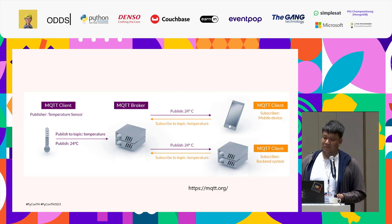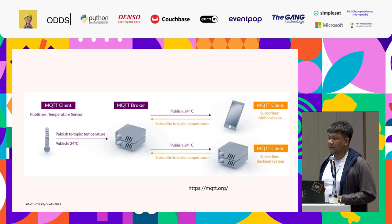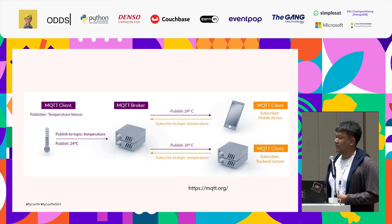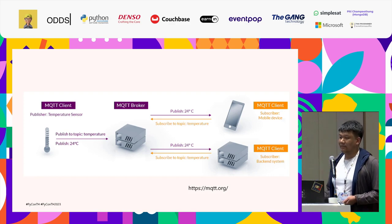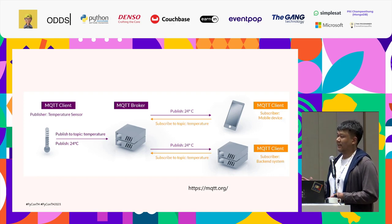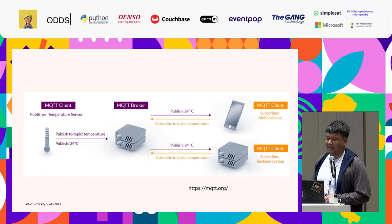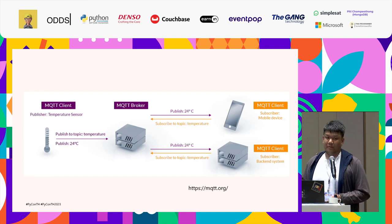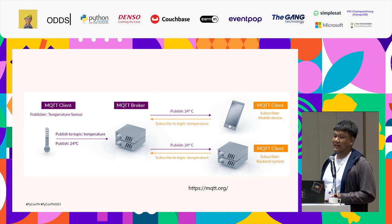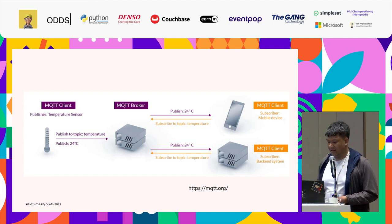For example, when you use ROS in communication with an embedded device, you might use the ROS serial library, and you have to do other collection stuff to ensure the data you receive doesn't have any noise or errors. But MQTT operates on top of TCP, and those kinds of error corrections are done automatically.